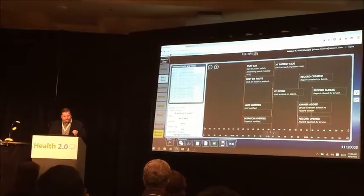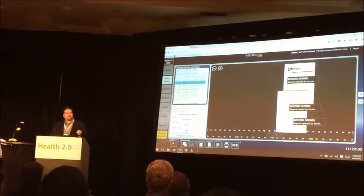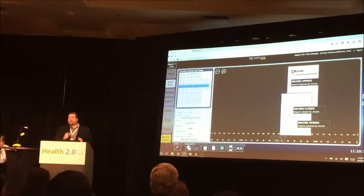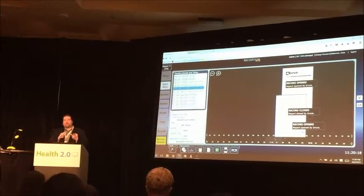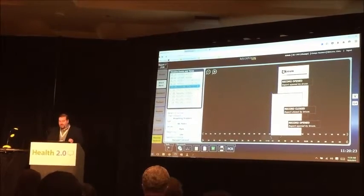We're also able to incorporate things such as advanced directives and DNR requests for that patient. All of this information is able to be moved in near real time from the field provider to the facility they're going to. This allows the facility to pre-register a patient and activate any type of specialty team needed for this particular encounter.